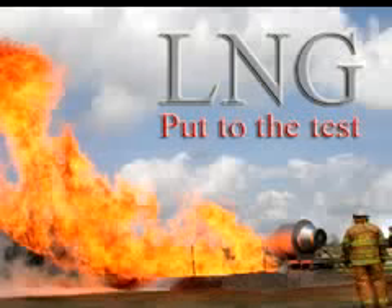Direct contact with liquefied natural gas may turn a rubber boot into hundreds of icy particles and has the ability to dissolve a complete strip of metal.